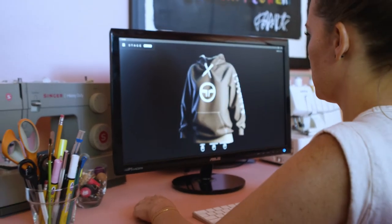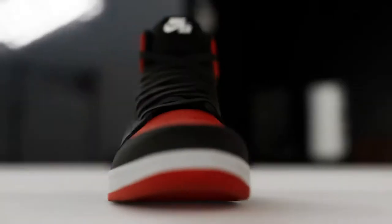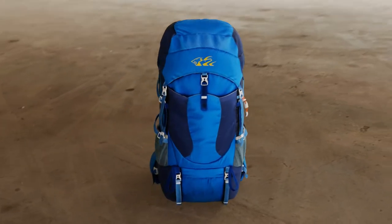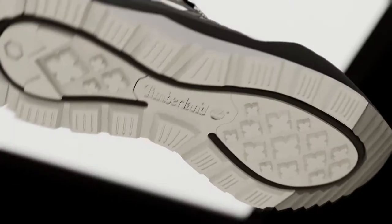Your 3D pipeline was meant to speed you up. Rendering shouldn't slow you down. Stage it. Stage is live, simple, photo-real, and crazy fast.